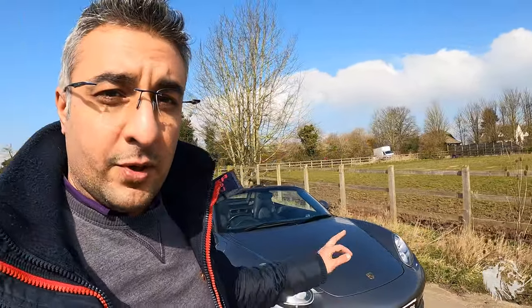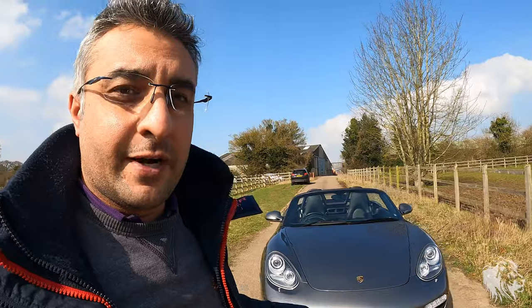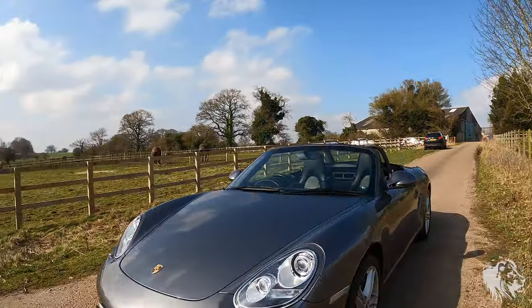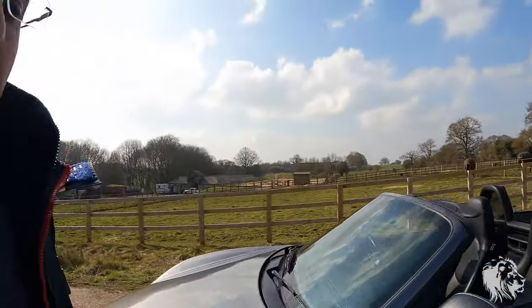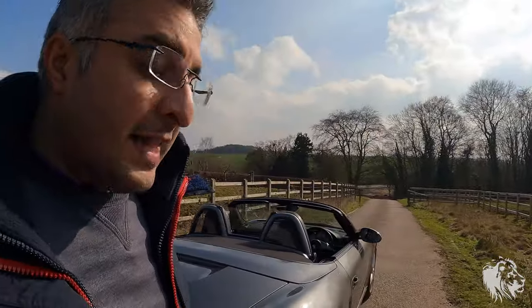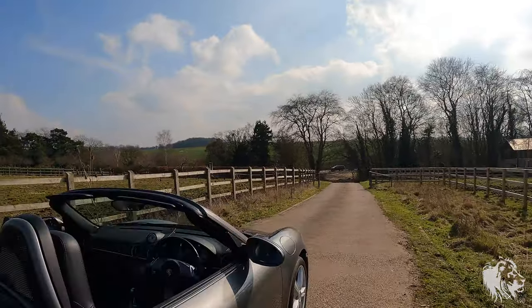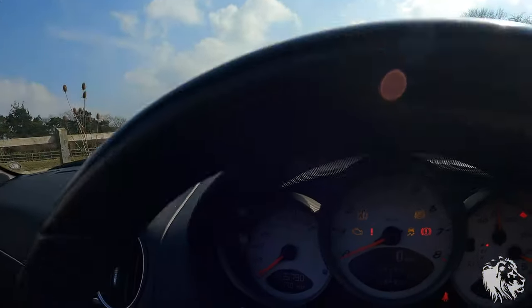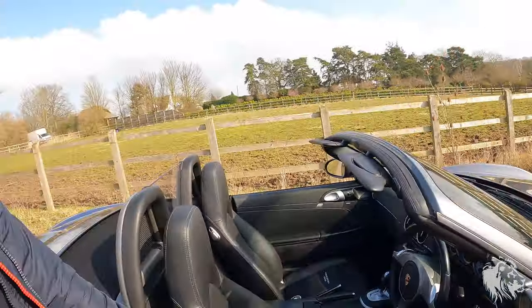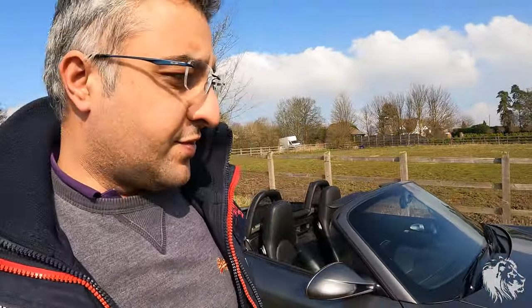With all the modern tech and reliability, this car can be run every day if you wanted to without any issues. All it needs is servicing every two years, and it's obviously all up to date. We actually have every single invoice from new for all the servicing, both at Porsche and Porsche specialists. And it's covered a very low 35,790 miles — extremely low mileage and a low number of owners too.